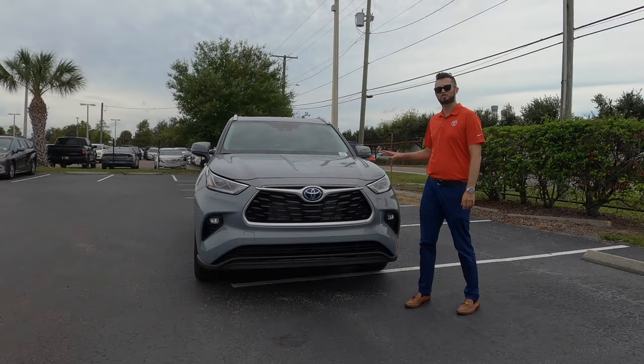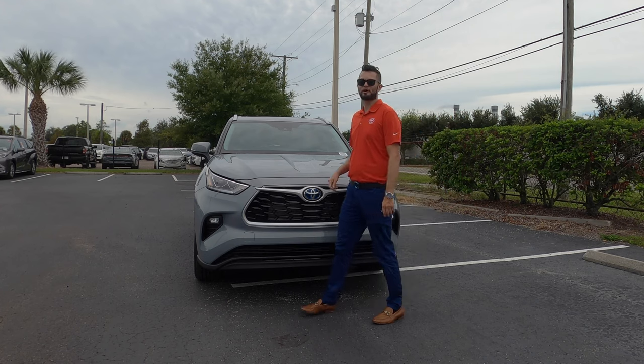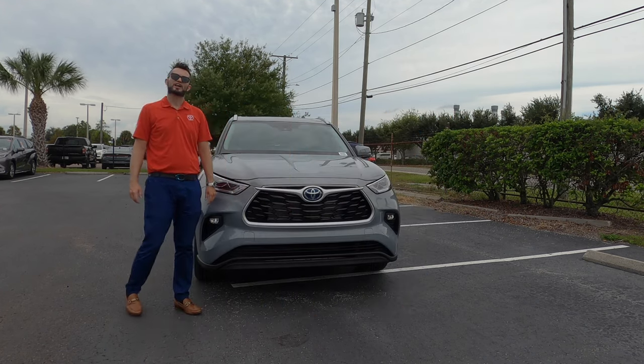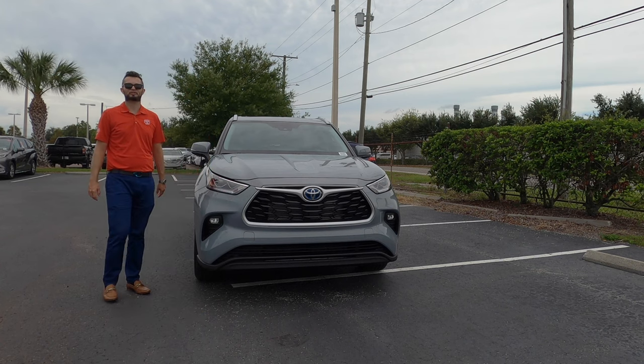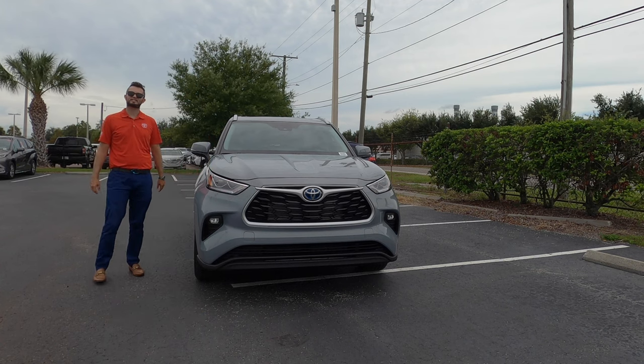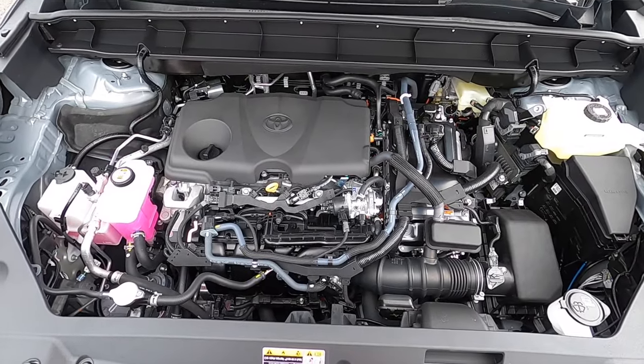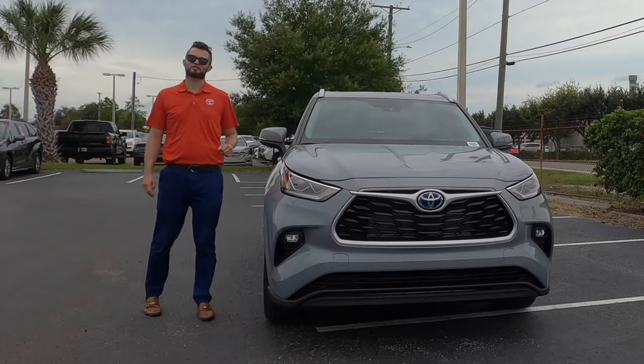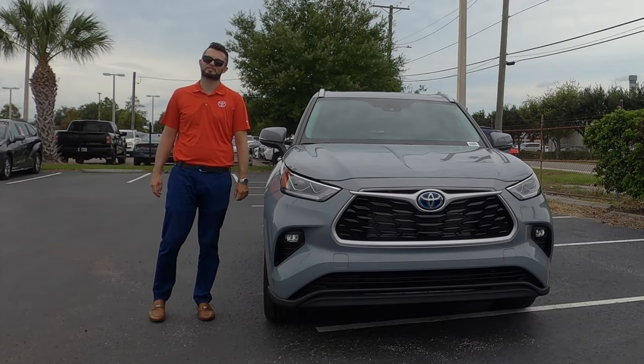The same engine option — a 2.5-liter four-cylinder producing a combined total of 243 horsepower and 175 pound-feet of torque, paired with an eCVT — an electronically controlled continuously variable transmission — achieving 36 MPGs city and 35 MPGs highway.